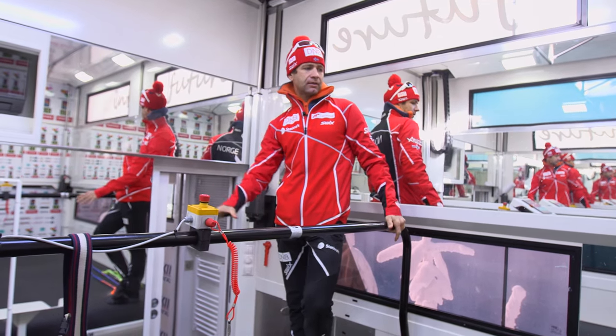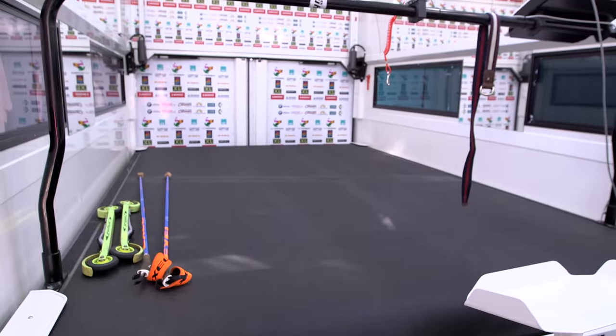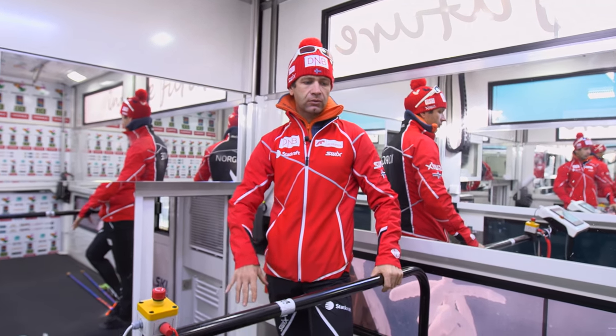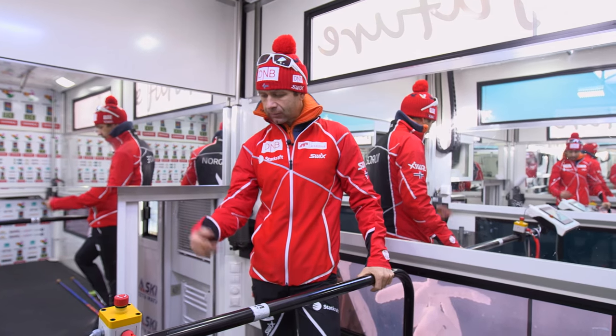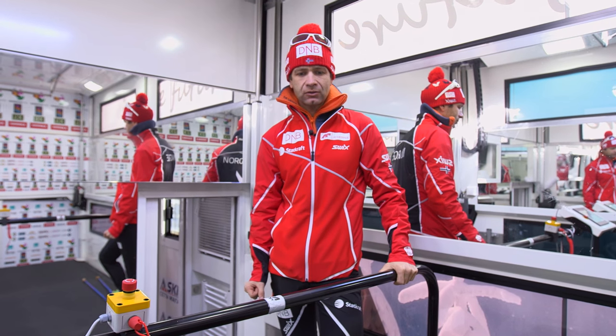What we are standing on now is a treadmill. You can do biking, you can do running, whatever you want — ski roll, classic skating — and I use it also like a floor, so we can do exercises on this treadmill too. This treadmill goes 50 km per hour, so it's really fast, which is good for that.